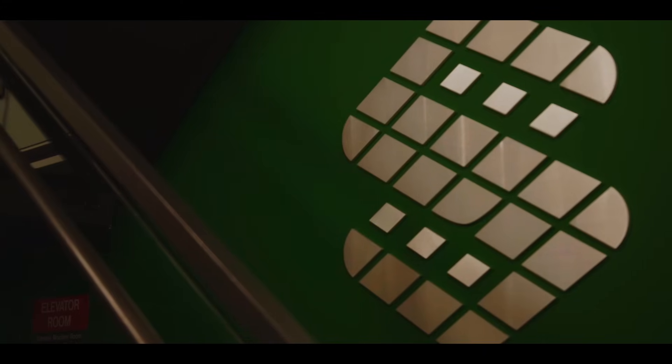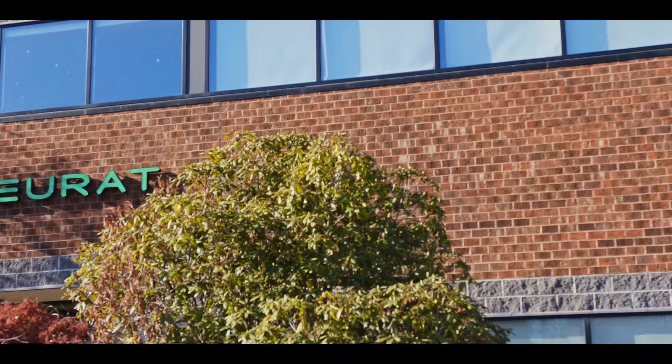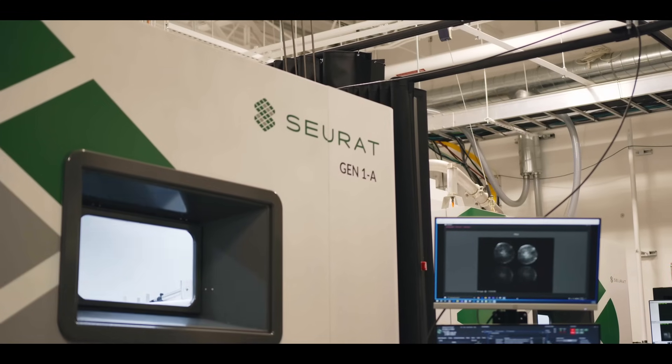We needed a faster way of doing things, so we came up with one, and that evolved and grew into what later became Seurat. When I'm working with customers, one of the first things I always ask is: what do you wish you could do? Using area printing, we can finally unlock that.